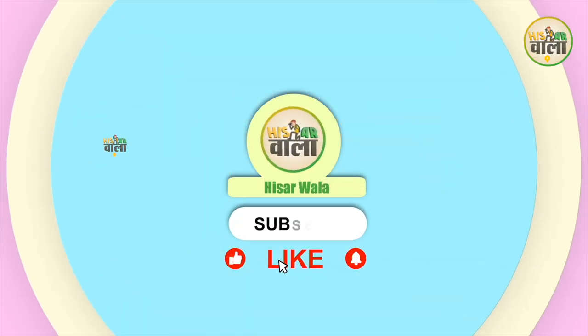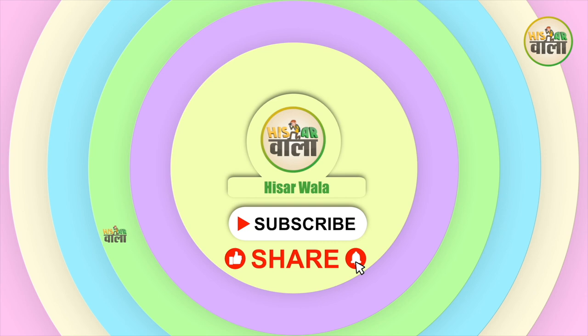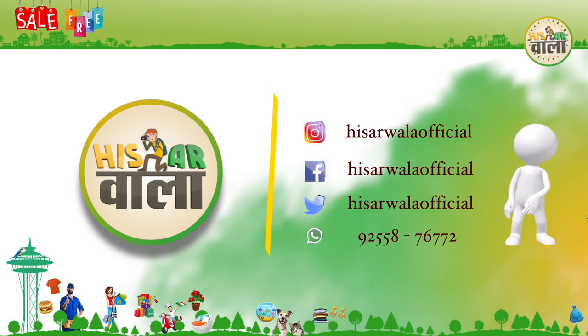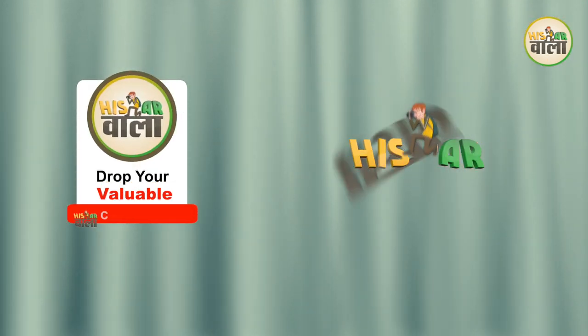How did you feel about this visit? Please tell us in the comments section. Please share this video with your well-wishers. If you haven't subscribed yet, subscribe and press the bell icon so that every update of this channel will reach you. Don't forget to like and follow us on social media platforms. We'll see you soon in the next video. Bye-bye.